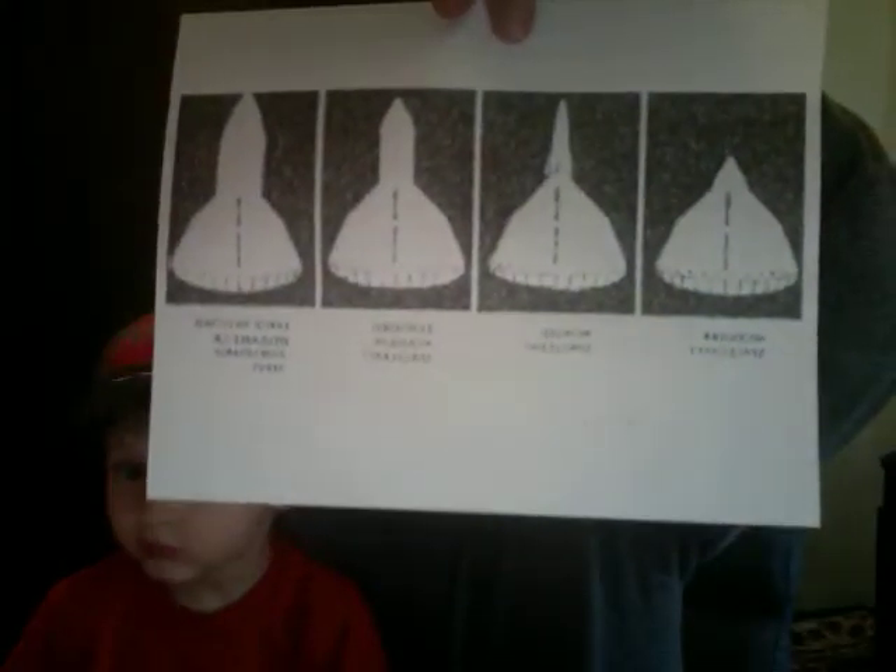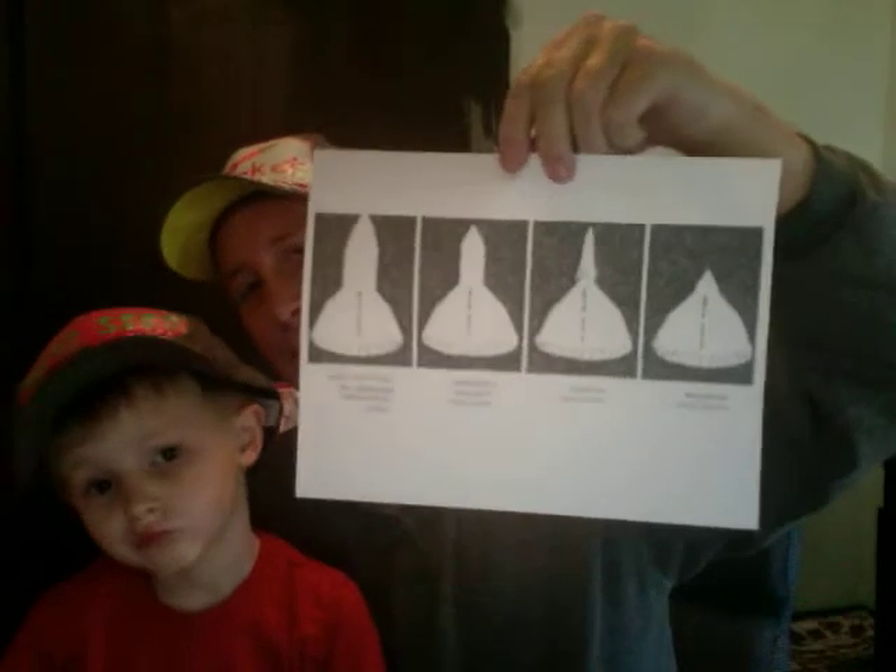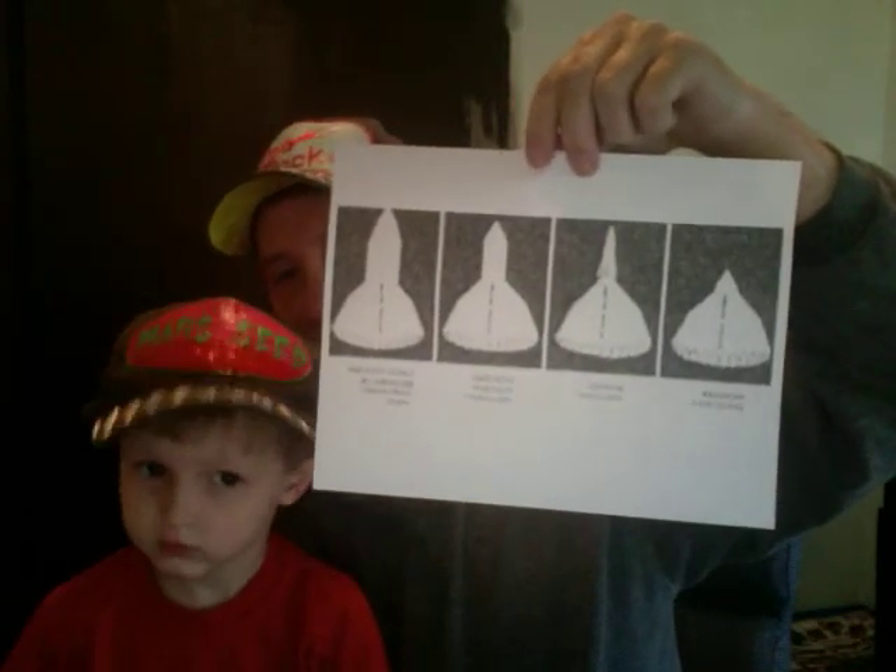It could be manned or unmanned. And here's some more. I think it's SERV — I think that's the acronym for it, but that escapes me right now.